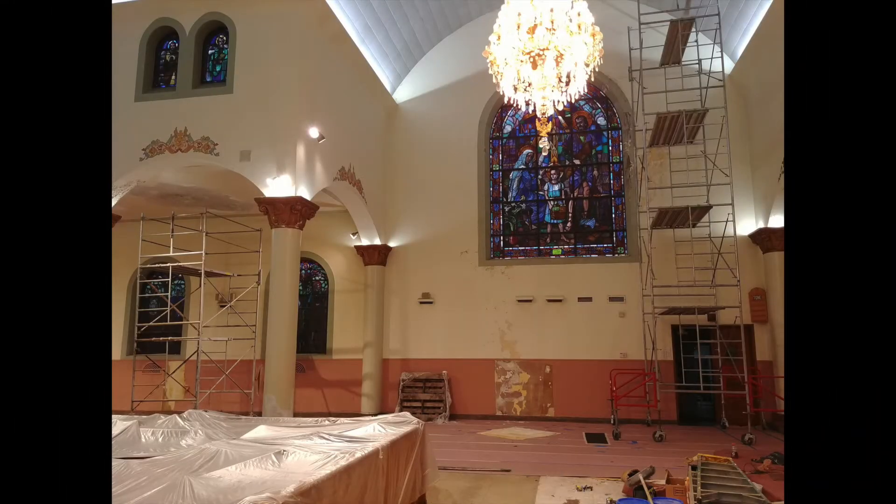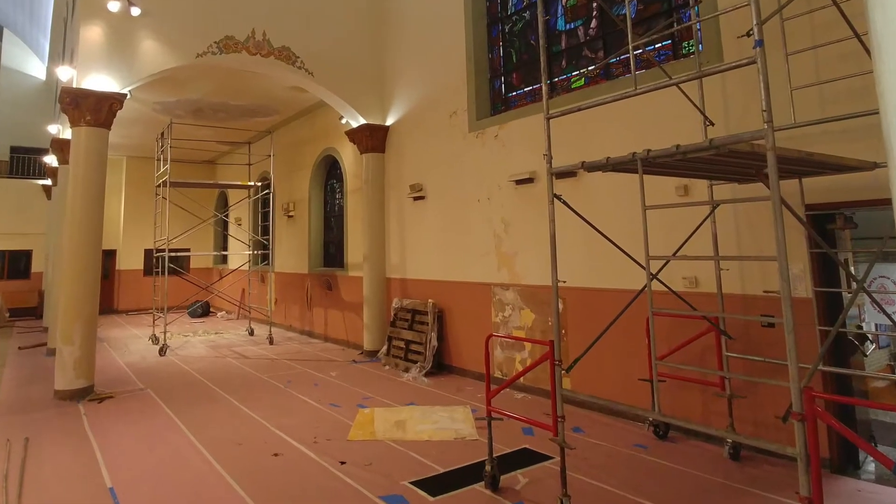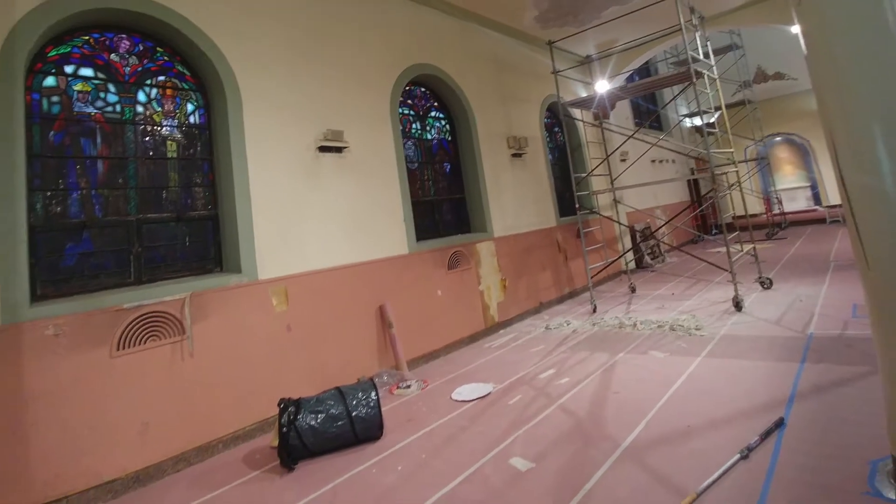Glory to Jesus Christ, and welcome back to see what has happened during the first week of our Reconstruction. As Father Marek said at this weekend's Divine Liturgies, you realize how big your place is when you clean it up.